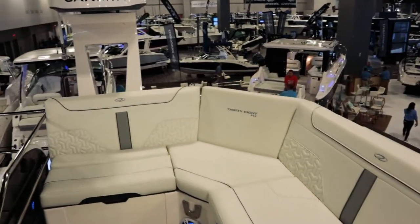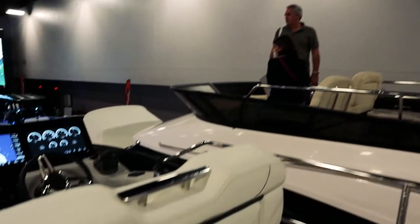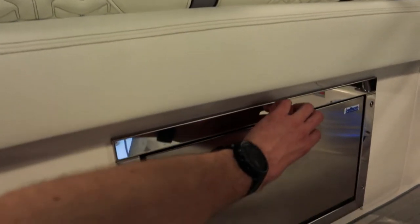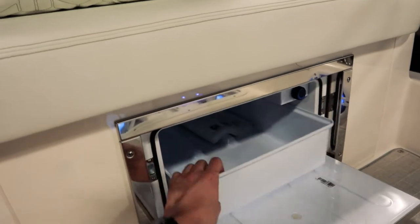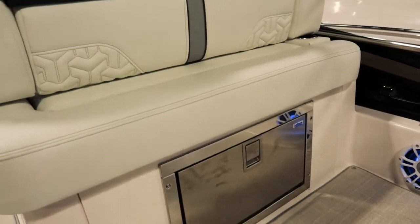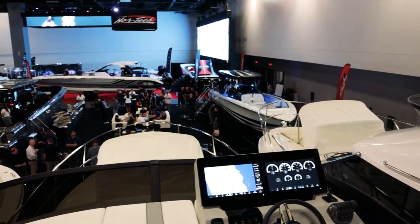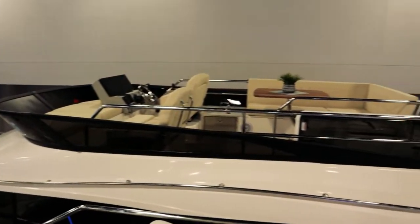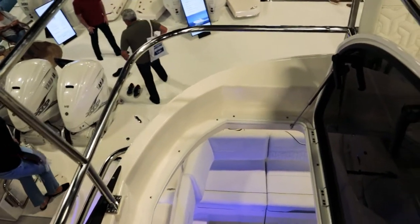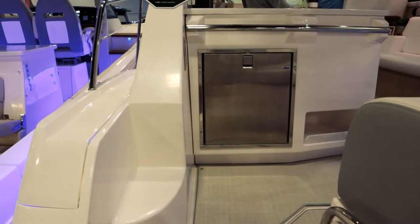My favorite part of this flybridge — despite it being a small one — is the refrigerator up here. I've seen flybridges up to the mid-40-foot range, even close to 50 feet, that didn't have a refrigerator, and I think that's a very important part of keeping the party going up top and really getting the most out of the space. We're going to head back down the stairs and see what's going on down below. With any luck, the cockpit and cabin will be clear.